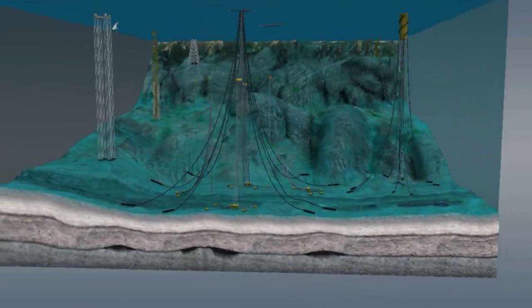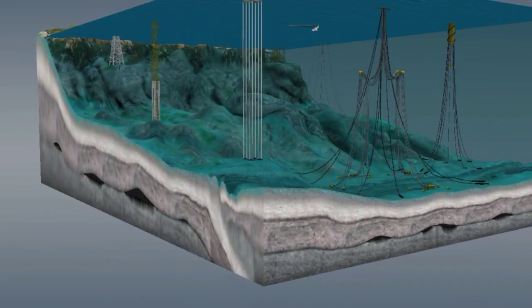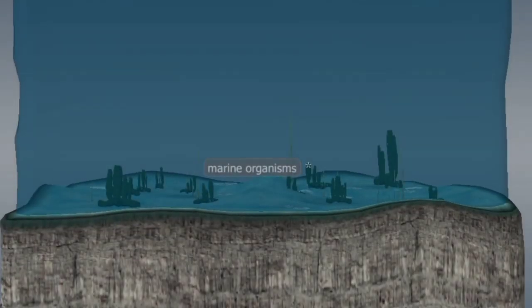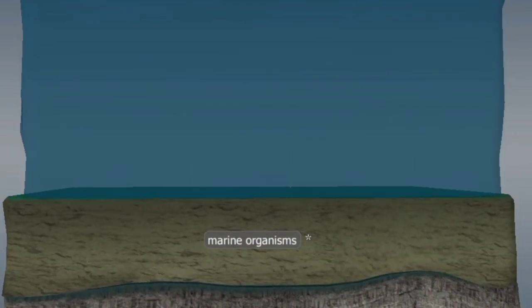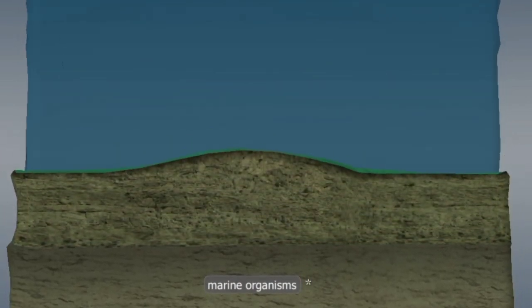What you need to know about crude oil formation under sea water: crude oil is formed from the remains of marine organisms that sank to the bottom of the ocean millions of years ago. Over time, the organic matter was buried under layers of sediment and subjected to heat and pressure.